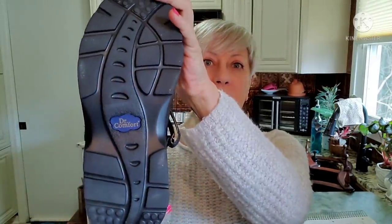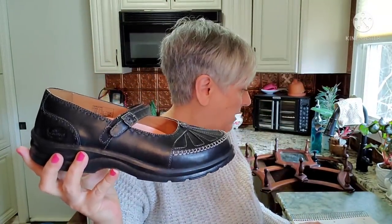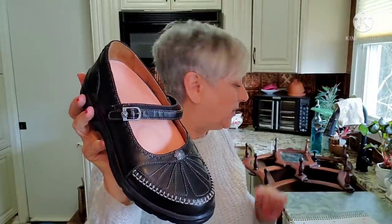Next pair is by Dr. Comfort — this also looks like a Mary Jane style with a little flower on the front. This is called Paradise. It's a size nine wide and they retail anywhere between $80 and $140, with a list price generally around $40.